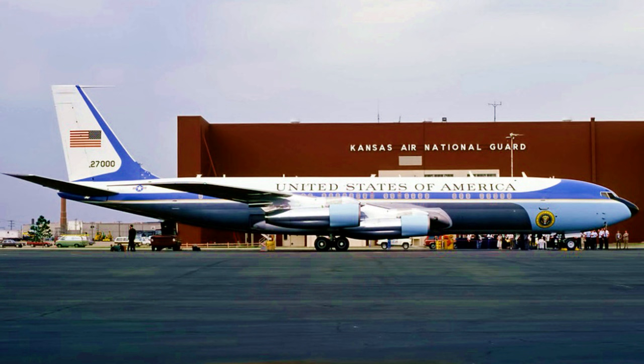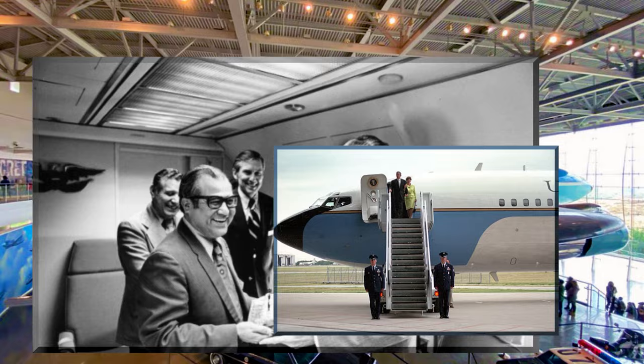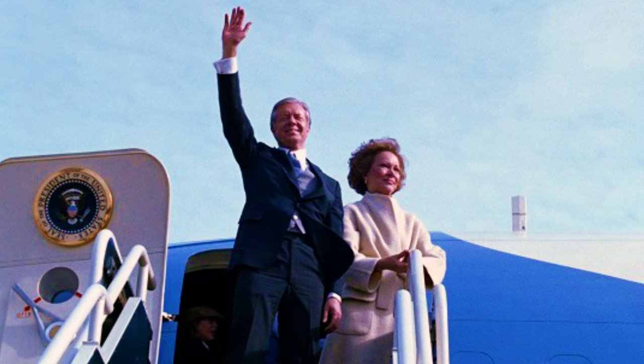This next aircraft was designated SAM 27000 and was the second purpose-built Air Force One from Boeing, based on the Boeing 707-353B model. This aircraft served seven presidents, starting with President Nixon and ending with the second President Bush. This aircraft is displayed above the floor in the Ronald Reagan Presidential Library Museum, along with several other artifacts from his presidency. After President Carter's presidency, he was sent on this aircraft to Germany to greet the returning former hostages held by Iran in the late 1970s and the early 1980s. This aircraft is on loan from the United States Air Force.